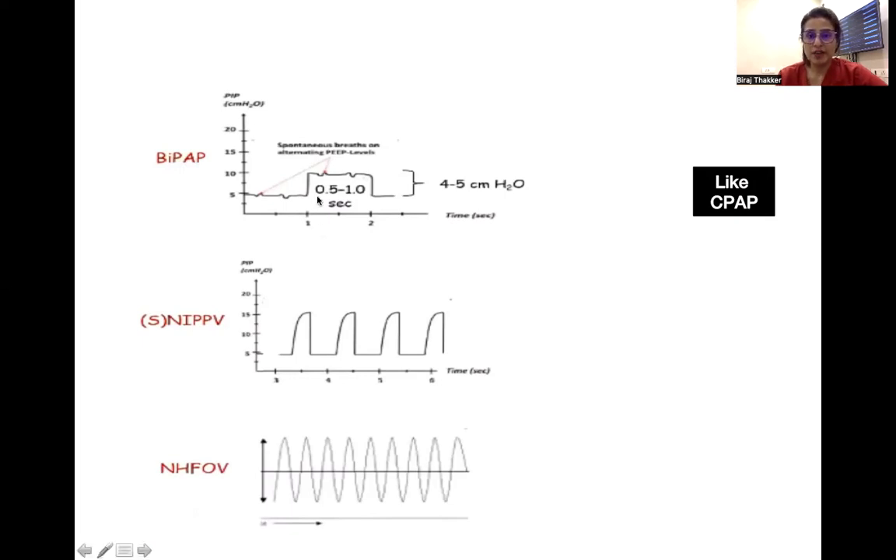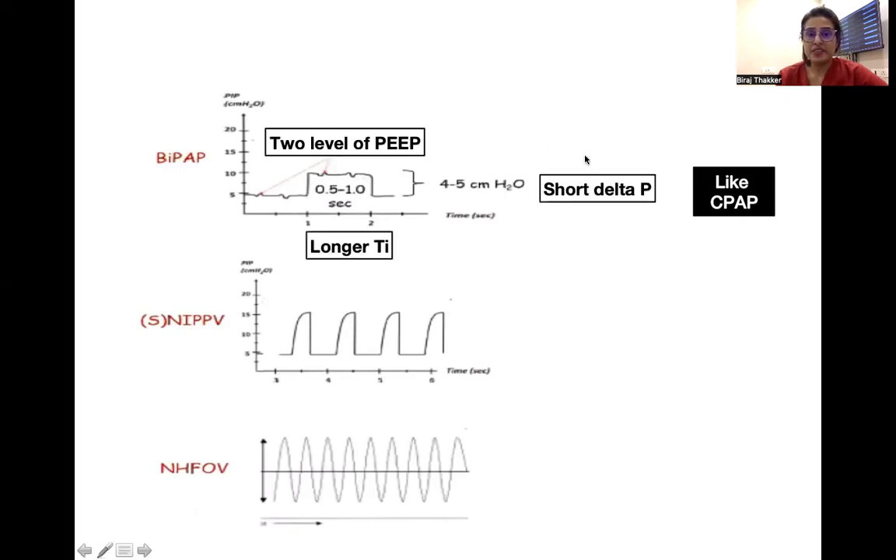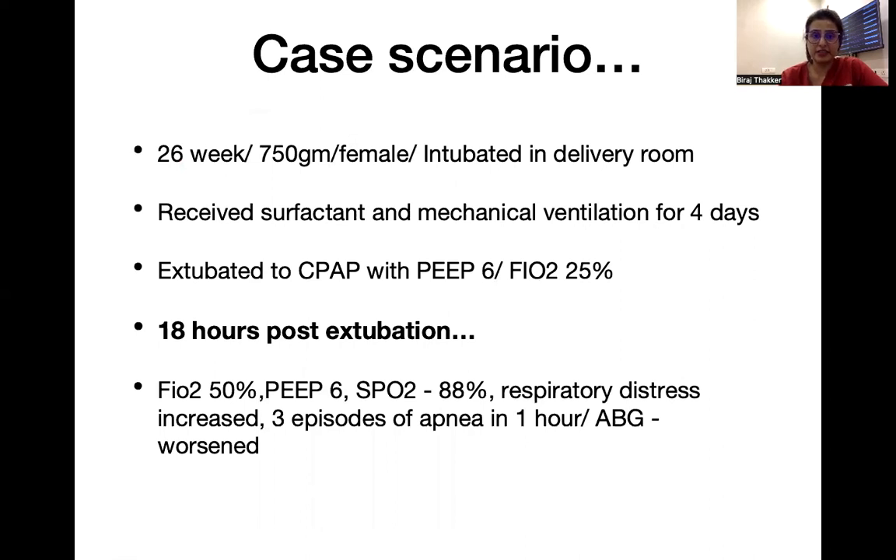In case of BiPAP, it's kind of CPAP only but there are two levels of pressure and there is a very short delta P. This is level one and this is the second level of pressure, and the second level is given for a longer inspiratory time. So two levels of pressure with longer inspiratory time — the effect is mainly like a CPAP. While nasal IPPV or nasal high frequency is basically mechanical ventilation without intubation, without the need of an ET tube, given by nasal interface.